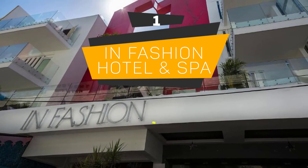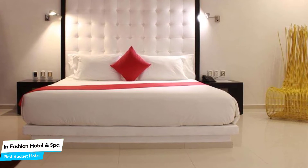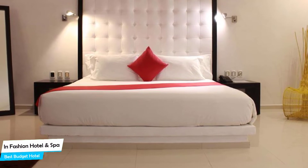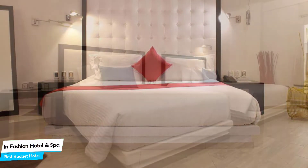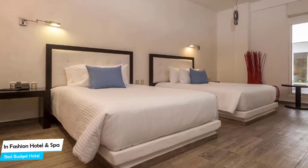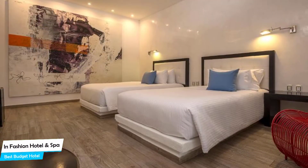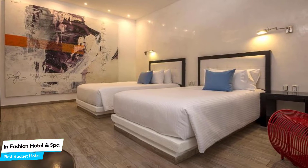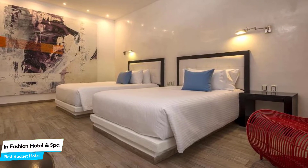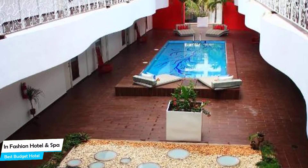Number 1: In Fashion Hotel & Spa – Best Budget Hotel. If you're on a budget and want to spend your hard-earned money on activities in the Riviera Maya rather than pay a large amount for a hotel room, then the In Fashion Hotel & Spa would be a great choice. Considering its price, it offers everything you might need and has a good location. In my honest opinion, this is probably the best value-for-money hotel in the Riviera Maya. It is a 3.5-star beach hotel with an outdoor pool near Quinta Avenida, located 0.2 miles from the center of Playa del Carmen. Nearby attractions include Quinta Avenida at 0.07 miles, Playa Crawl at 0.04 miles, and the 3D Museum of Wonders at 0.1 miles.